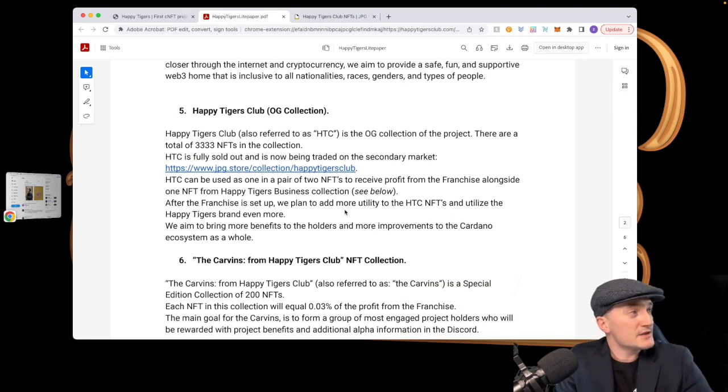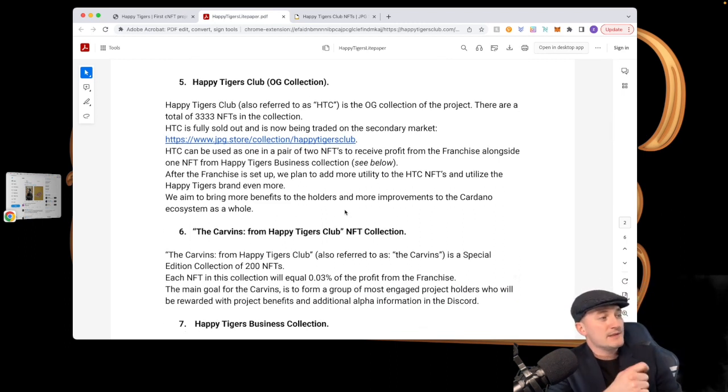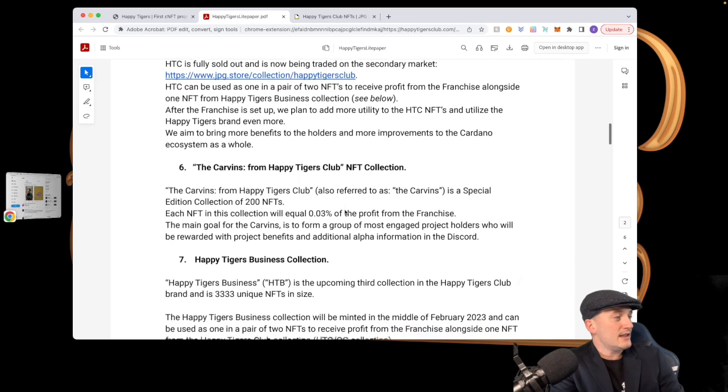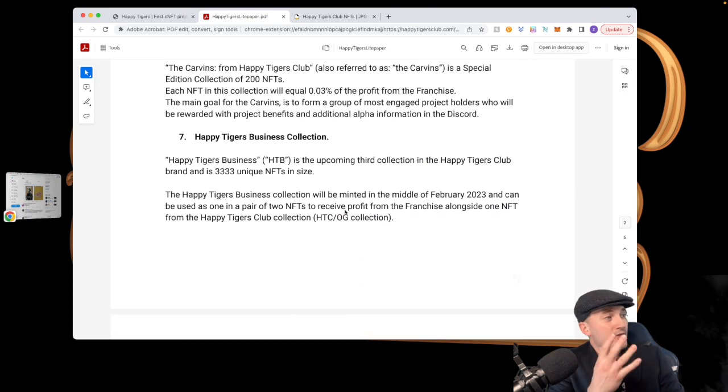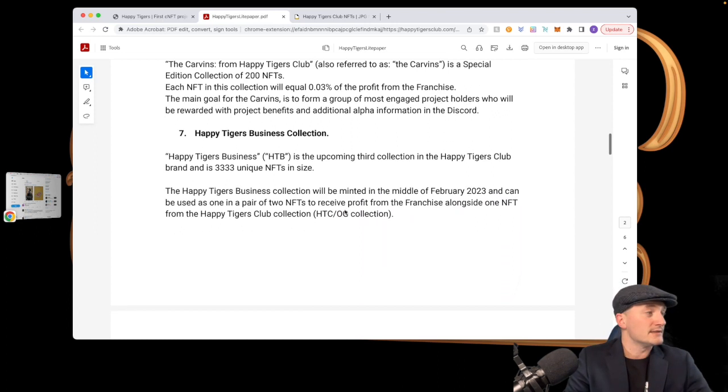The OG collection, referred to as HTC, had 3,333 minted — all sold out — so if you want one you have to get it on secondary. The Caverns from Happy Tigers Club collection has only 200, and it's a special edition collection. Then you have the Happy Tiger Business collection minting on February 18th. There are 3,333 of these, matching the OG collection perfectly. Hold one of each and you take a share of the profits.